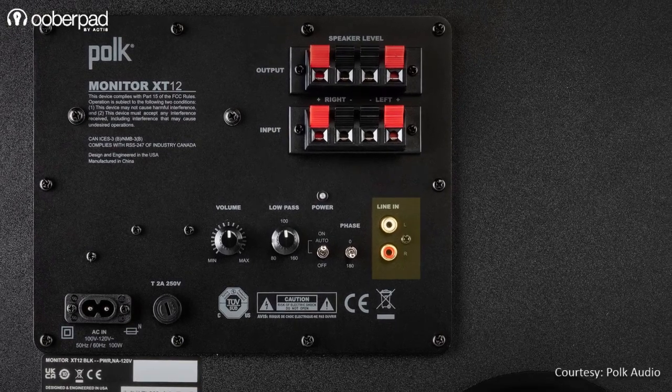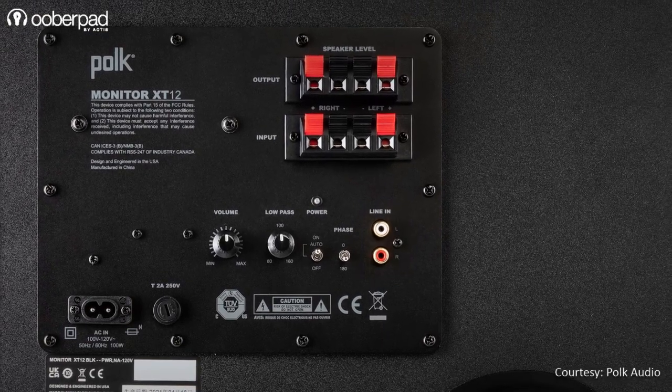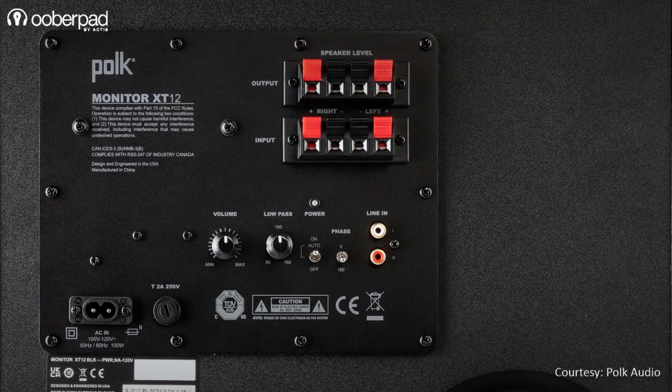For connectivity, the subwoofer features premium-grade LFE RCA inputs. It also features spring-clip speaker level inputs and outputs.